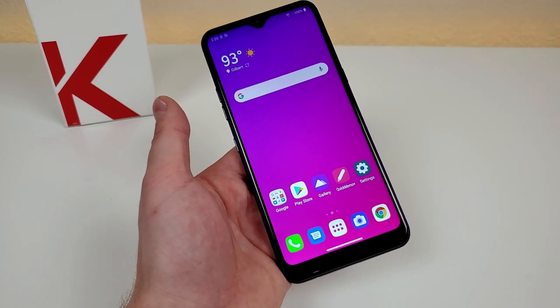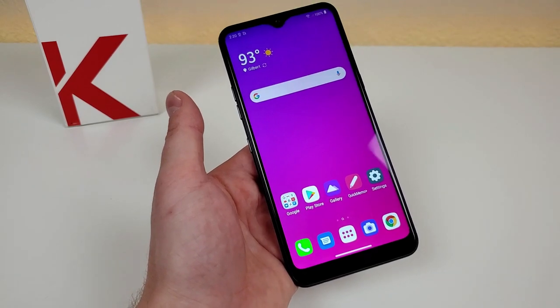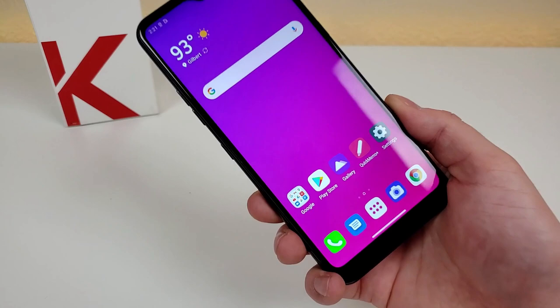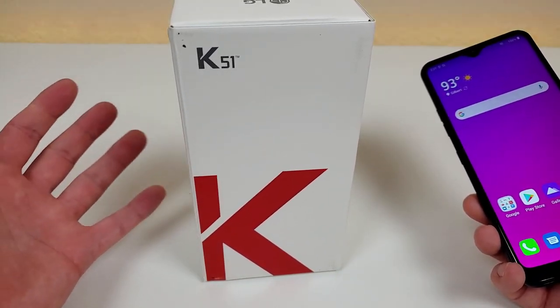Prices always change and there are always different promotions going on so definitely make sure to check that out to see what it's currently at. Now before we get into the details about whether or not you should still get this phone, let's give a quick tour of the box and I'll show you everything that comes included.